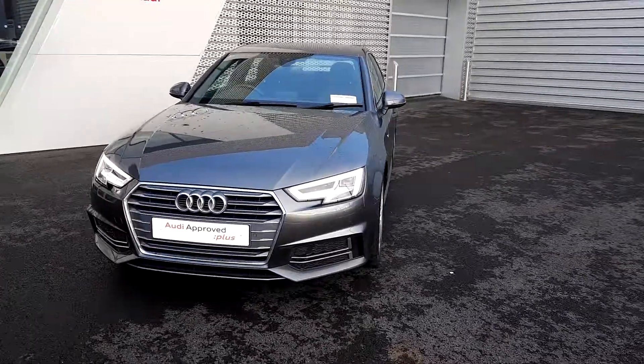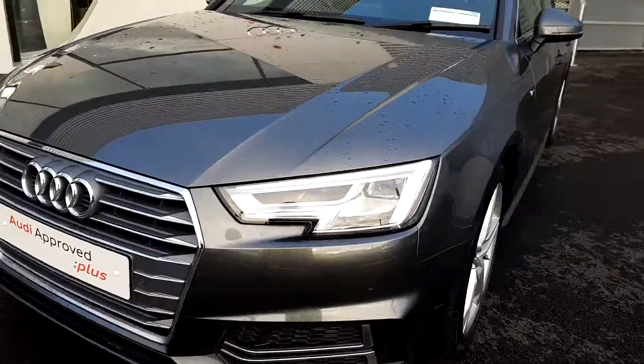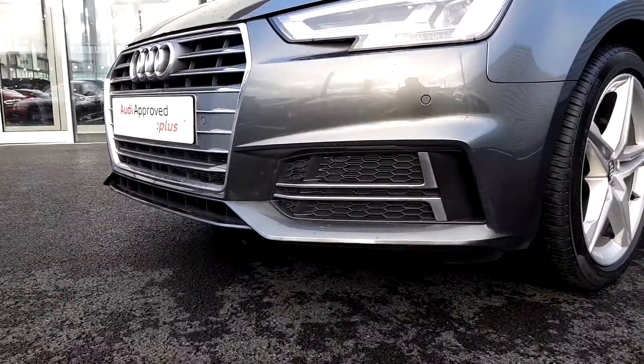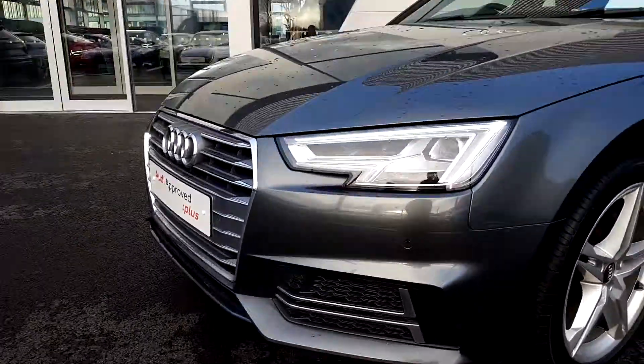Some of the key features on this A4: we have the signature chrome Audi single frame grille, Xenon headlights with LED daytime running lights, as well as the S-Line specific front bumper with honeycomb inserts with chrome trim, as well as front parking sensors.